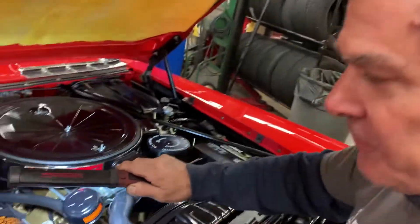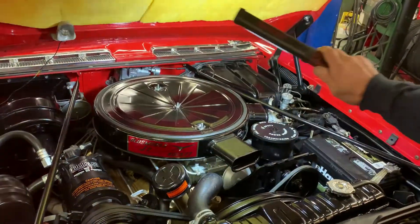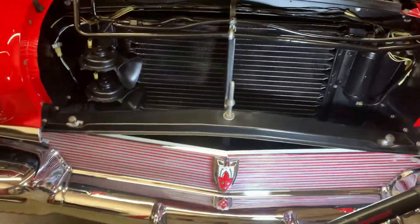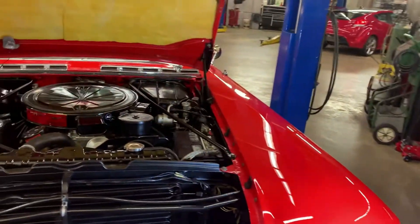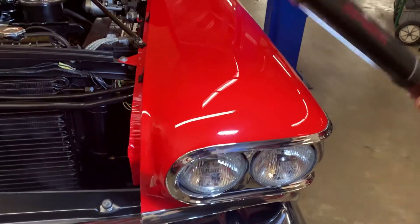We've got a nice tri-power Oldsmobile rocket engine — very nice, smooth-running vehicle. Everything's clean and properly painted and detailed under the hood. The front grill area looks gorgeous, and it has T3 headlights — all four lights are T3 headlights.